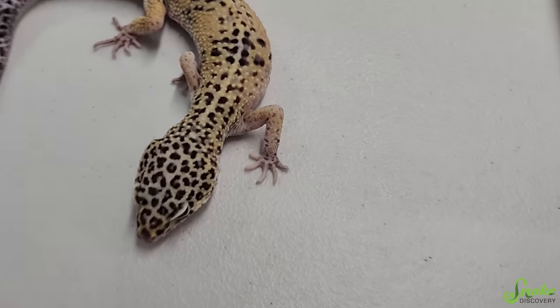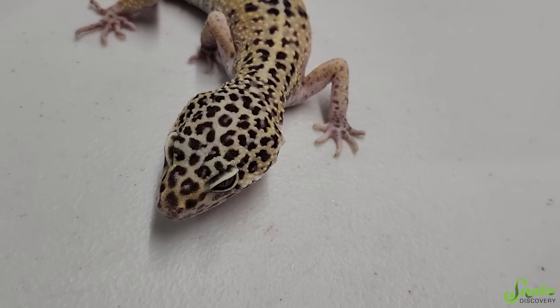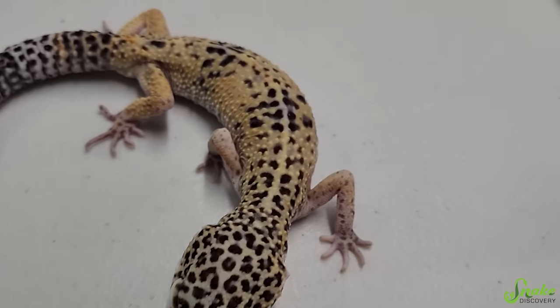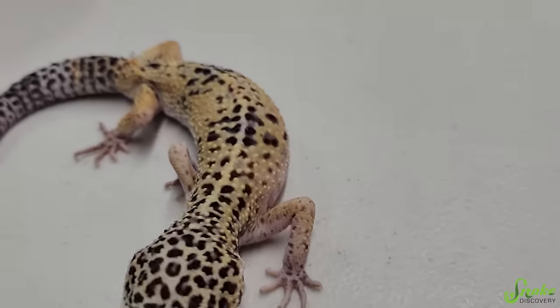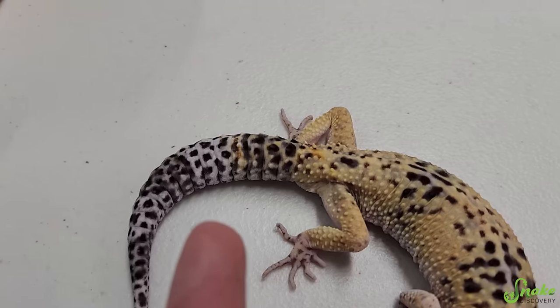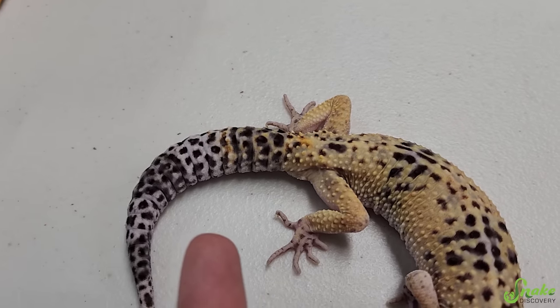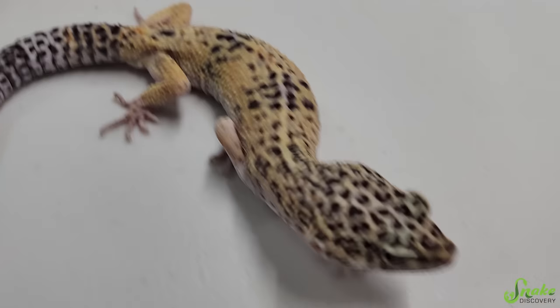It has been a couple more weeks. Look at our dude — you're doing so well! I don't see your spine much anymore, maybe a teeny bit raised there, but not that much. And your tail is looking so good — it's starting to actually accumulate some fat in it. That's fantastic. Your hip bones are still slightly showing, but not as bad as they were.